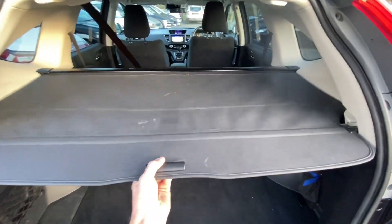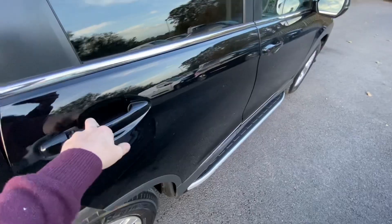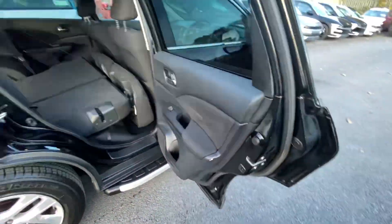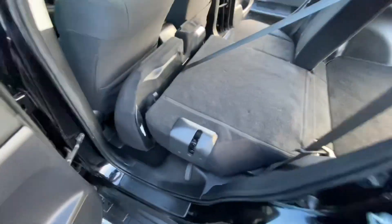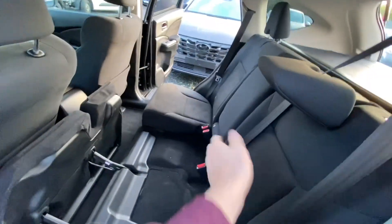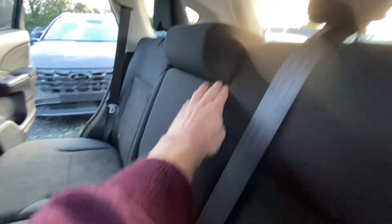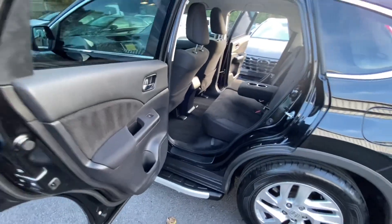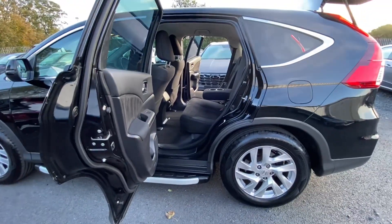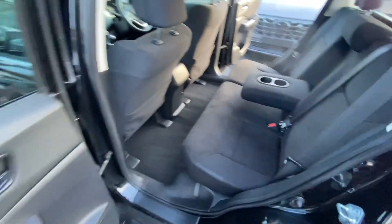The car has privacy glass but you also have the tonneau cover for privacy. The cool thing on these is look how wide the back doors open. I forgot — there is an armrest in the rear with a drinks holder. I'm going to sit in the back just to give you an idea. The rear doors open stupidly wide, which is really handy for trying to get around a child seat if you have kids.